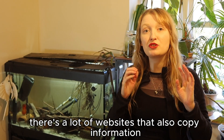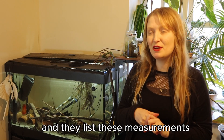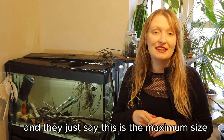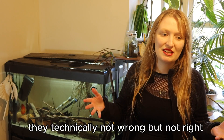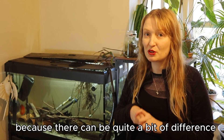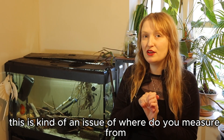There are a lot of websites that sort of copy information — copycat websites — and list these measurements without saying standard length or anything, and just say this is the maximum size. Without noting the caudal fin is excluded, they're technically not wrong but not right either. You need to be specific because there can be quite a bit of difference, and this is an issue of where exactly do you measure from.